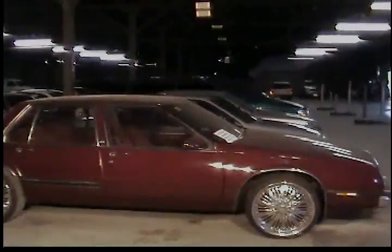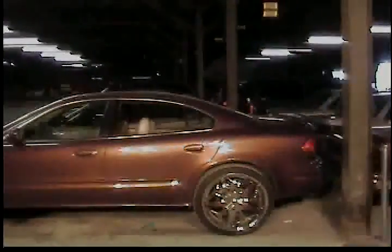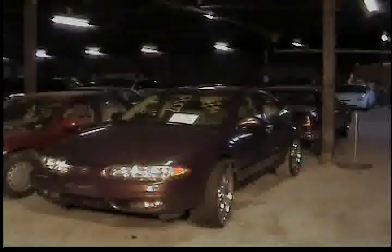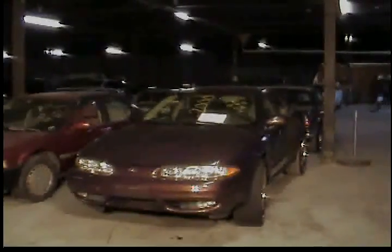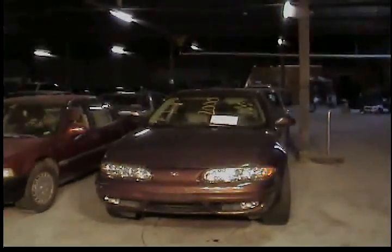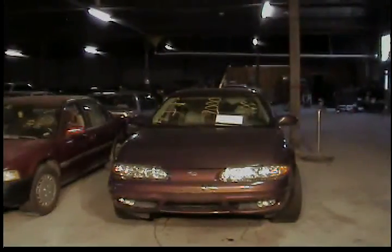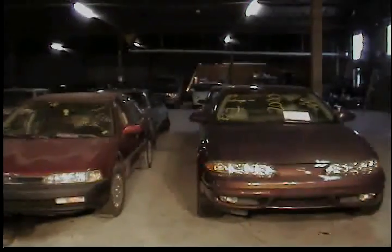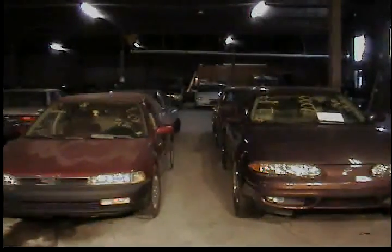Vehicle number 23, which is the first vehicle in row number three, is a 2000 Oldsmobile Aurora with custom rims on it. On the windshield there, you see a white sheet of paper that indicates a $300 immediate deposit is due upon winning bid of this vehicle. Vehicles that require the $300 deposit are labeled such on the windshields and you'll see it on the bidder sheet — if the vehicle is highlighted, it requires a $300 deposit.